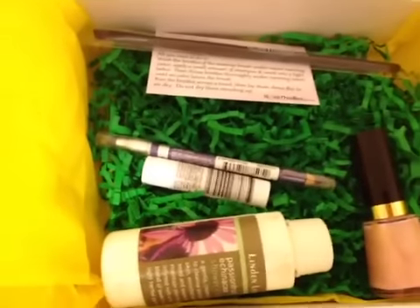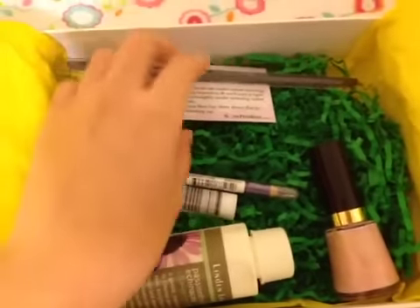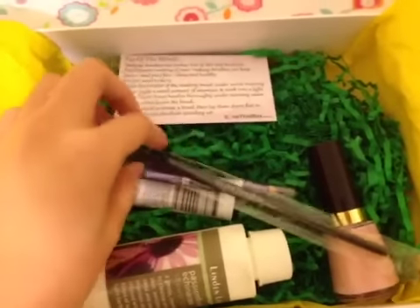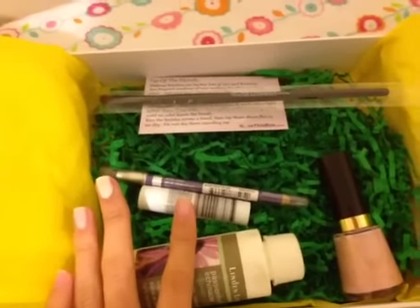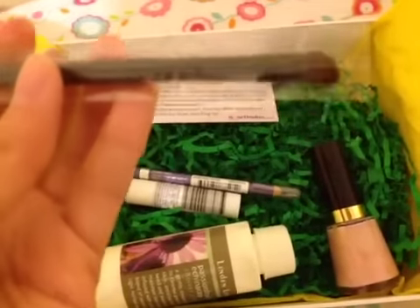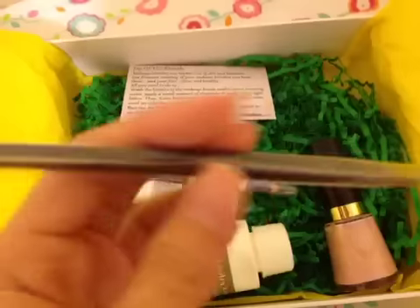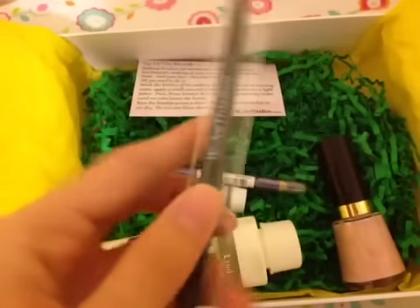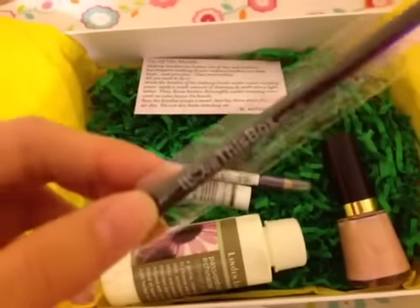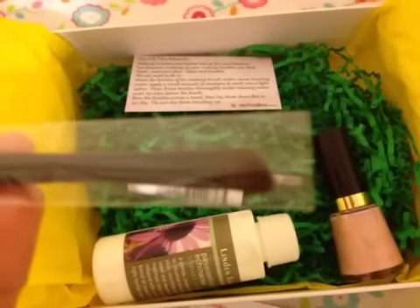The green and yellow colors are perfect. First, let me say they are all full-size products. The first item is this eye shadow angle brush, made exclusively for I Love This Box. It's claimed to be suitable for powder, water, or cream products.